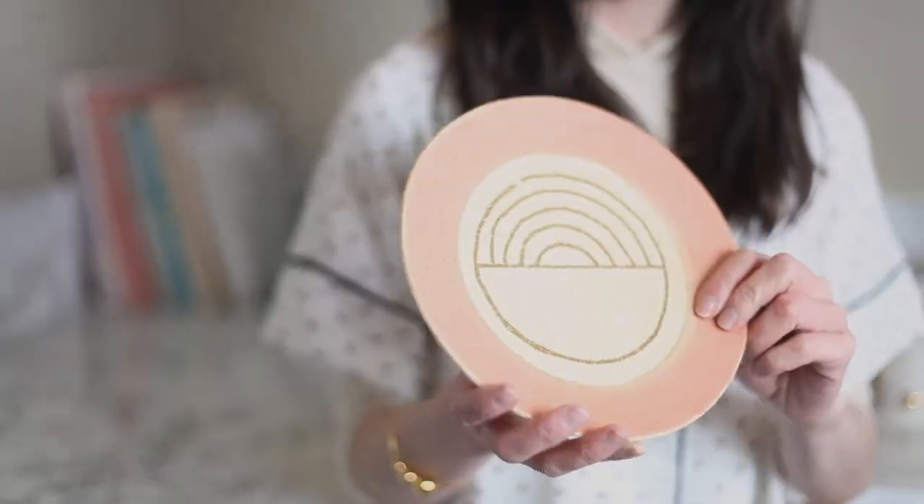Going back to Kathy Terrapocchi who did the Anthropologie collab — this is also by her. This design reminds me of a rainbow.